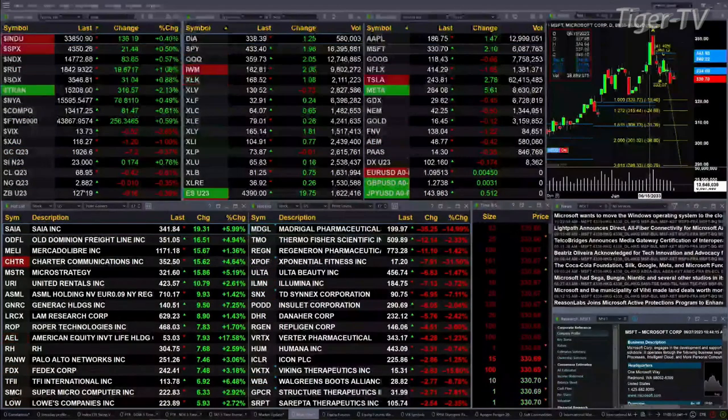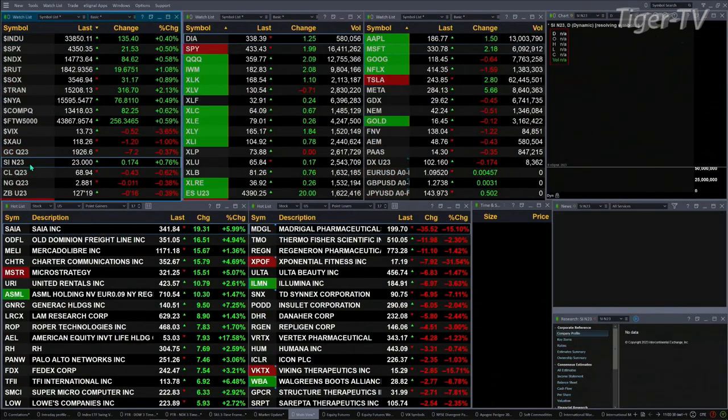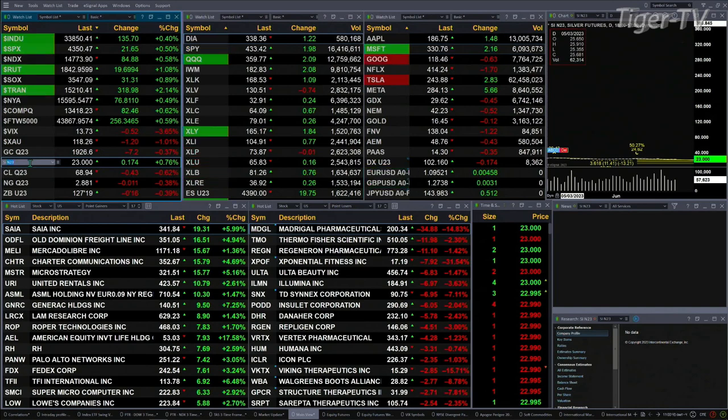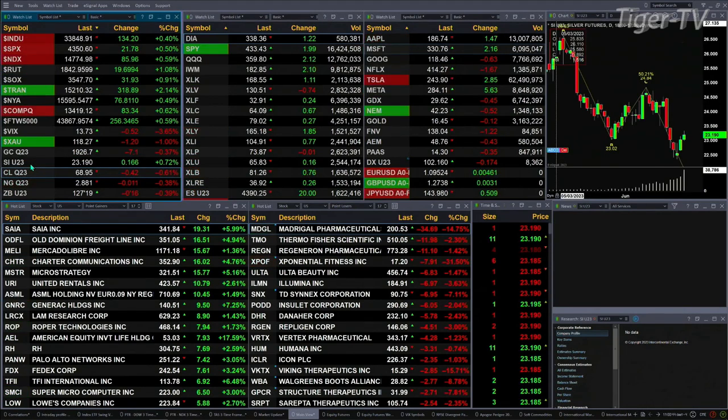Gold is off seven bucks. Silver is up 17 cents — that's the September contract. Light Sweet Crude is off 42 cents. Natural gas is back a penny. The 30-year Treasury is down 16 ticks, printing out at 127.19.